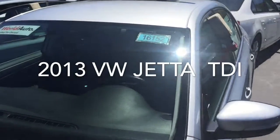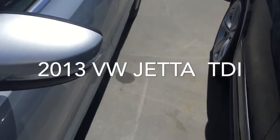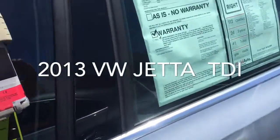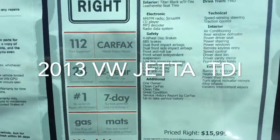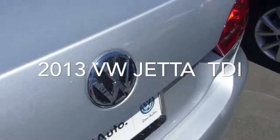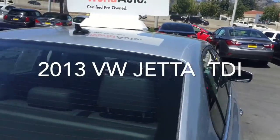I'll show you the stock number: 6152. It's in really nice shape. New rubber on it. Looking good, still priced right — it's $15,999. Very clean car.